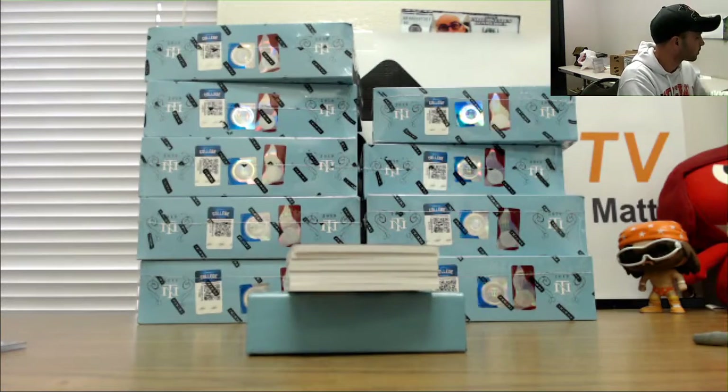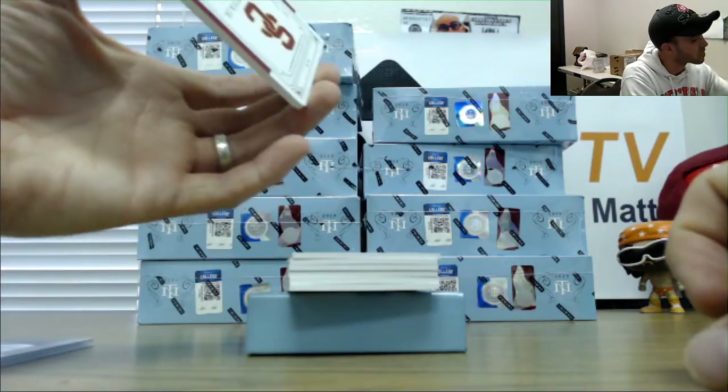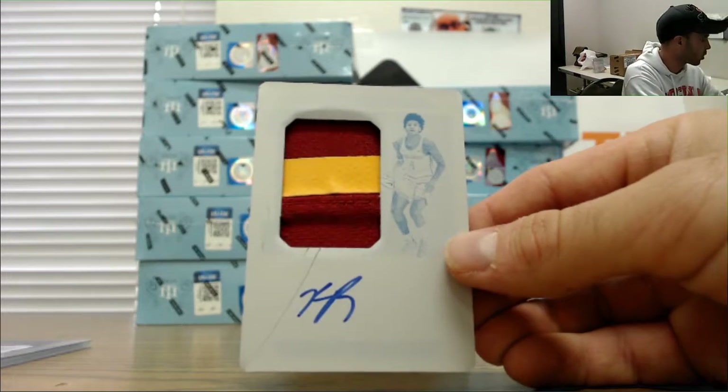Number 2-99. Printing plate patch autograph is Kevin Porter Jr. Oh damn, dude — this is a cool card here.